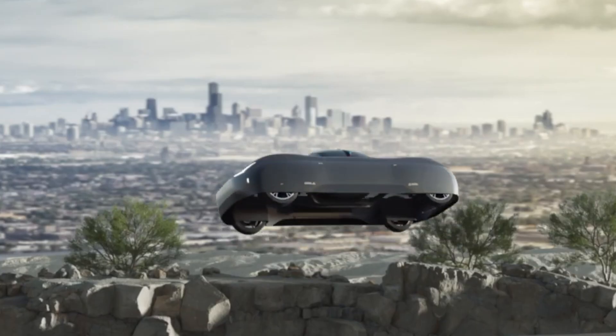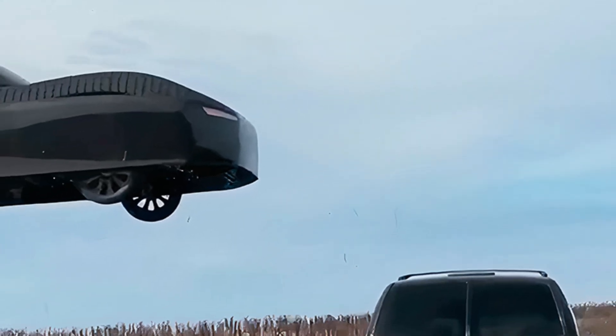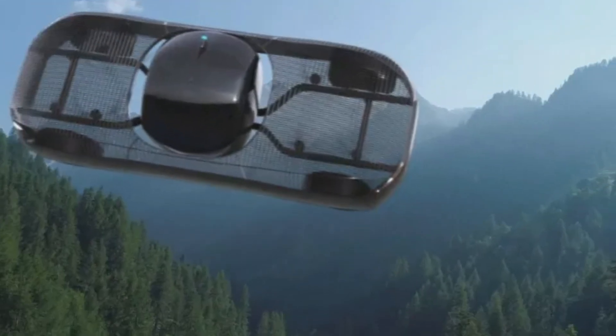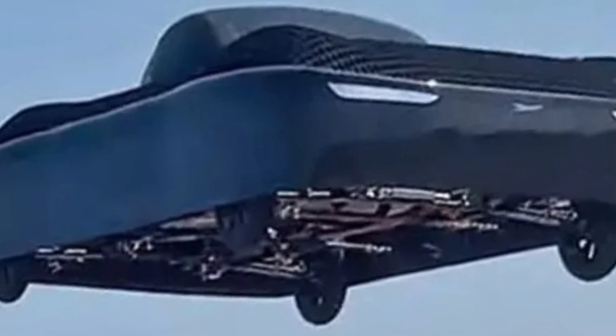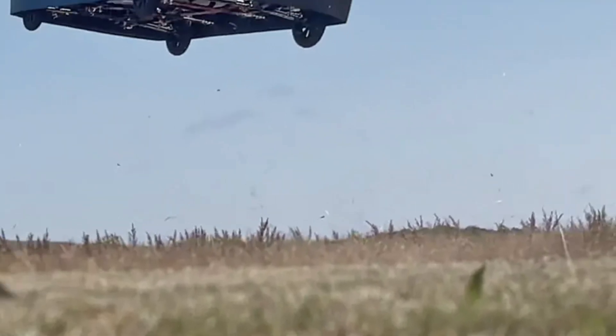The Model A delivers a top flight speed of 110 miles per hour and a ground speed of 25 miles per hour, with a 110-mile flight range and a 200-mile driving range, making it practical for both daily use and aerial excursions. Crafted with a lightweight carbon fiber composite body, the Model A boasts a rotating cockpit for full 360-degree visibility.